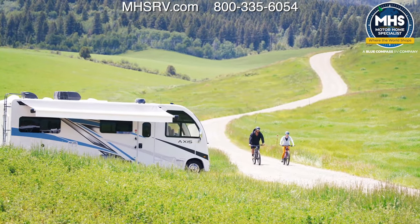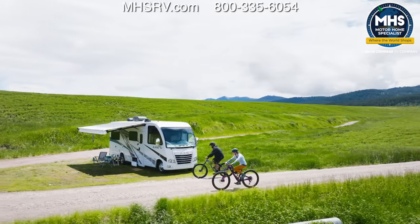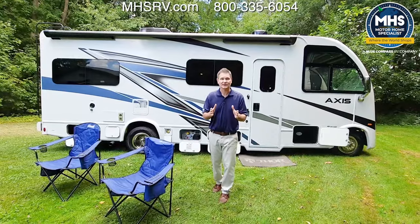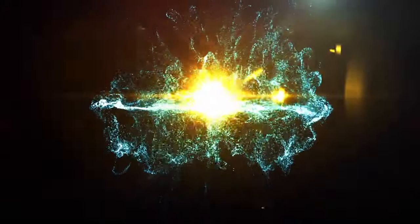This is the Axis 25.7 — adventure lovers, take note. This is the one you want when you're ready to go anywhere and take all your toys with you. When you're ready to build your own, visit thormotorcoach.com.